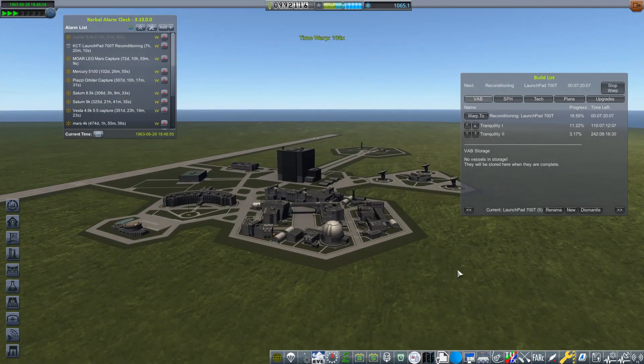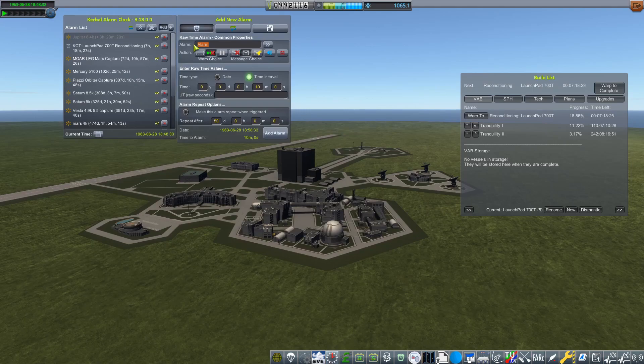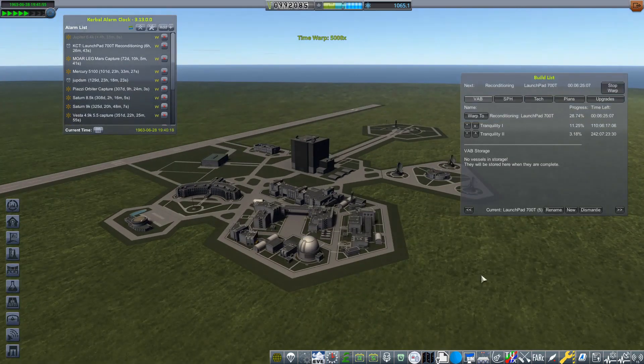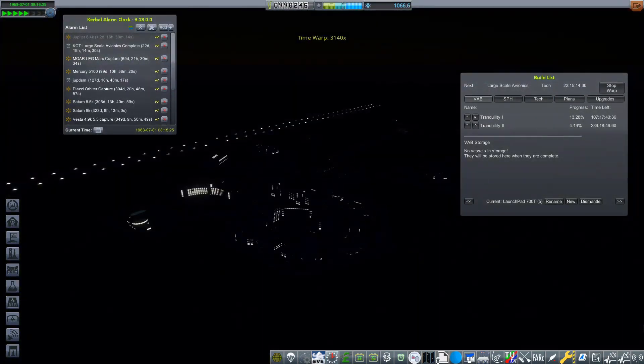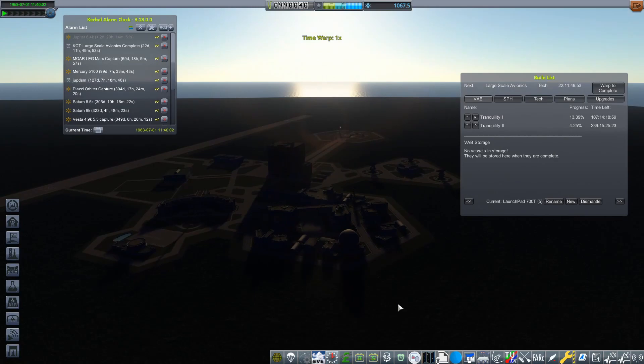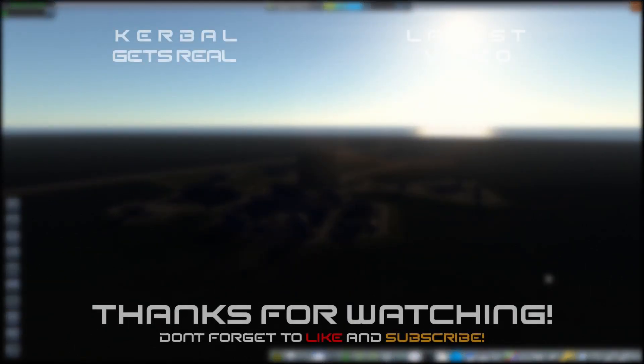That was the end of the first part of 1963. If you've enjoyed this episode, why not give it a like? If you'd like to continue with the content on my channel, please do consider subscribing. I've been Karnasa, and I will see you later.